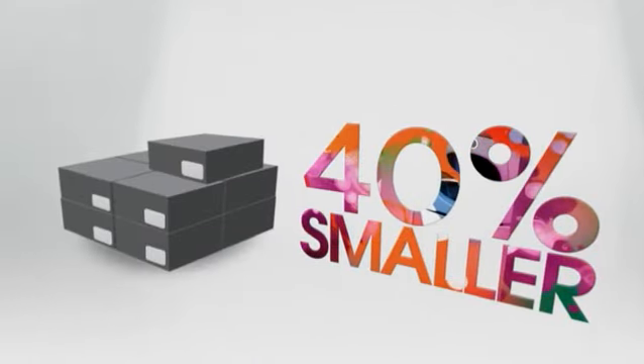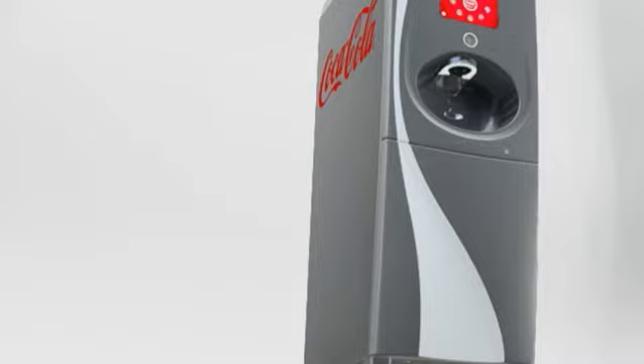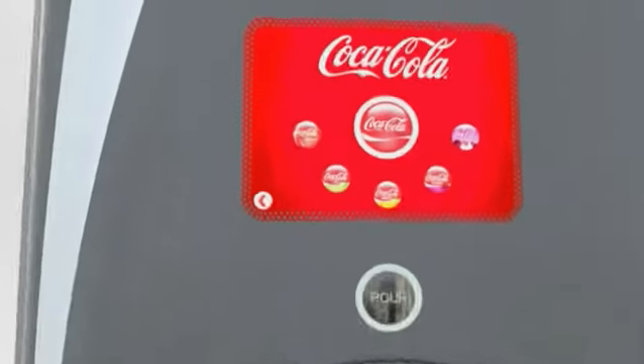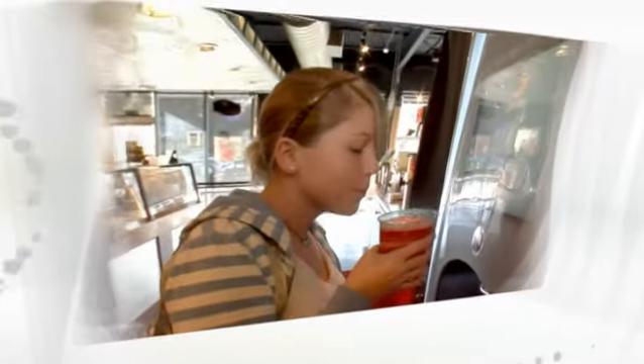Concentrate comes in small, highly efficient cartridges. The packaging design drastically reduces backroom space needs. Change-outs are simplified thanks to technology that detects low product levels and alerts the crew.